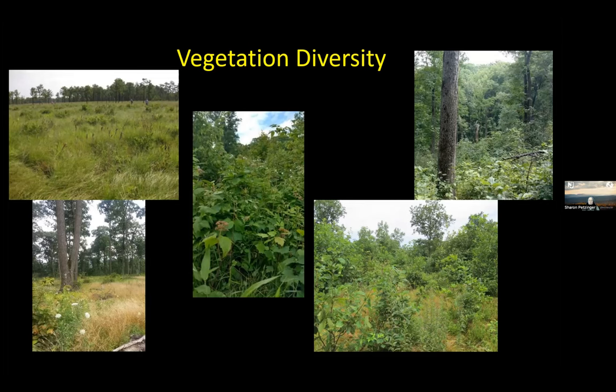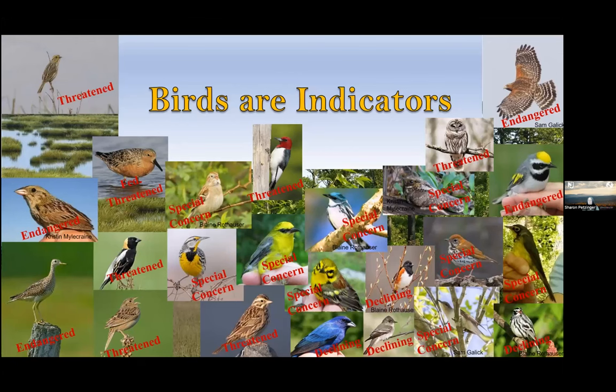In New Jersey you have savannahs, grasslands, pine savannahs, oak savannahs, shrublands, and mature forest lands — all of that is part of what wildlife need to breed and exist. Birds are my specialty in the Endangered and Non-Game Species Program. Songbirds in particular are indicators of habitat — they're easy to detect, and some are so specialized that if you give me a list of birds on your property, I can tell you what kind of habitat and structure you have.